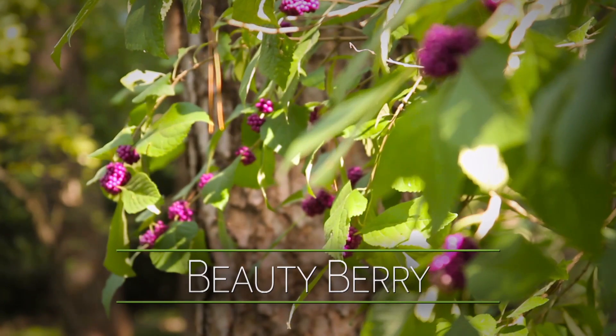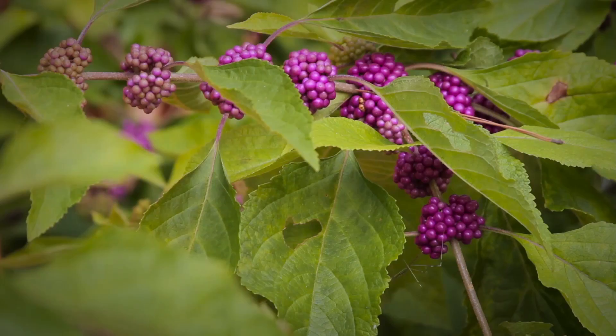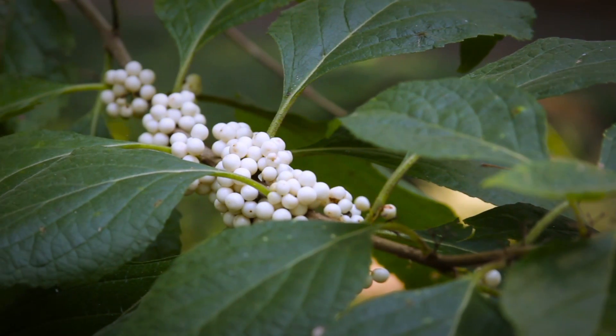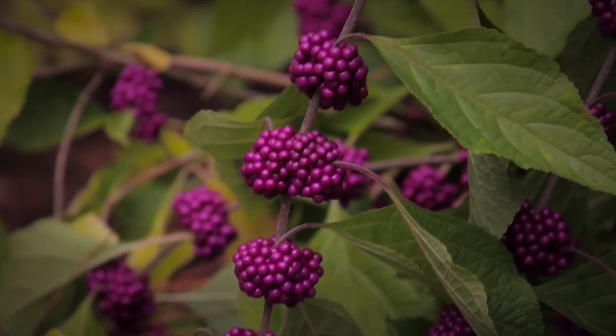Beautyberries will grow in full sun to pretty heavy shade — you'll get better fruiting where you have sunlight. This year they have done great because we had a mild season and plenty of rainfall. You can prune your beautyberries as much as you want to in the spring as they begin growing and they'll still flower and set fruit.